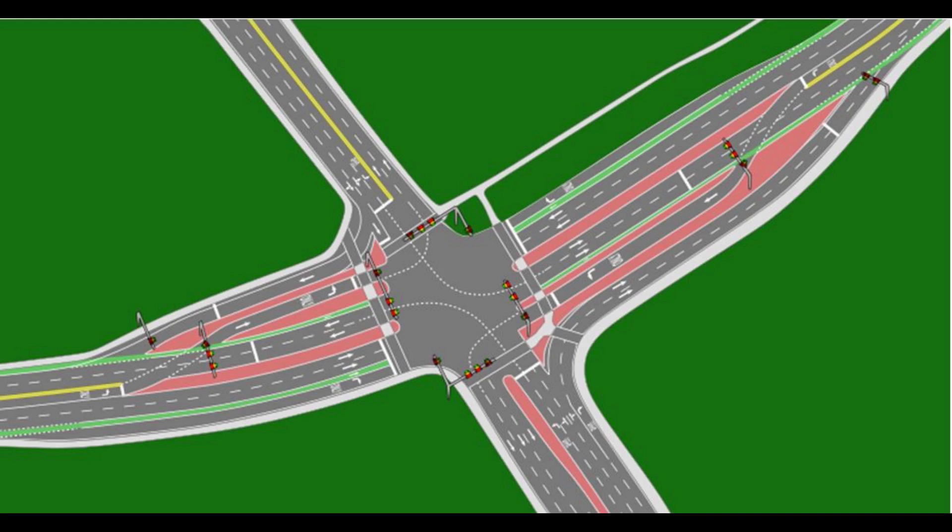Turn lanes can increase the capacity of an intersection or improve safety. Turn lanes can have a dramatic effect on the safety of a junction. In rural areas, crash frequency can be reduced by up to 48% if left turn lanes are provided on both main road approaches at stop-controlled intersections. At signalized intersections, crashes can be reduced by 33%. Results are slightly lower in urban areas.